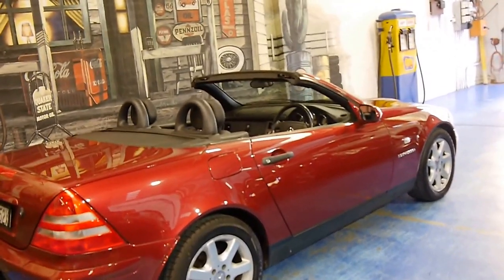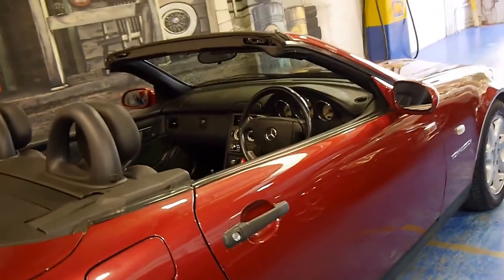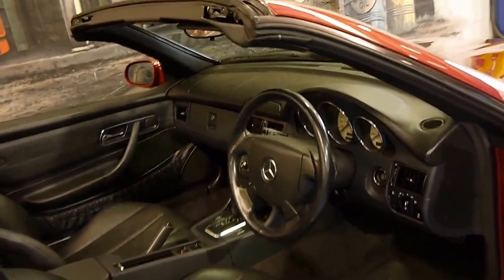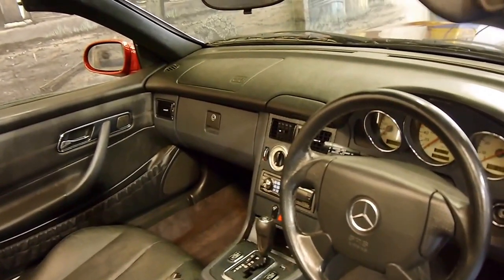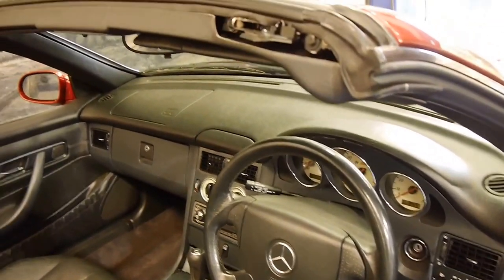It's done 164,000 kilometres, but you'd certainly never know it from looking at it or driving it. It drives particularly well and it's got a very good service history. In fact, the last service was done by a Mercedes-Benz specialist at 160,000 kilometres. It was traded in by a mature gentleman who has really looked after it.